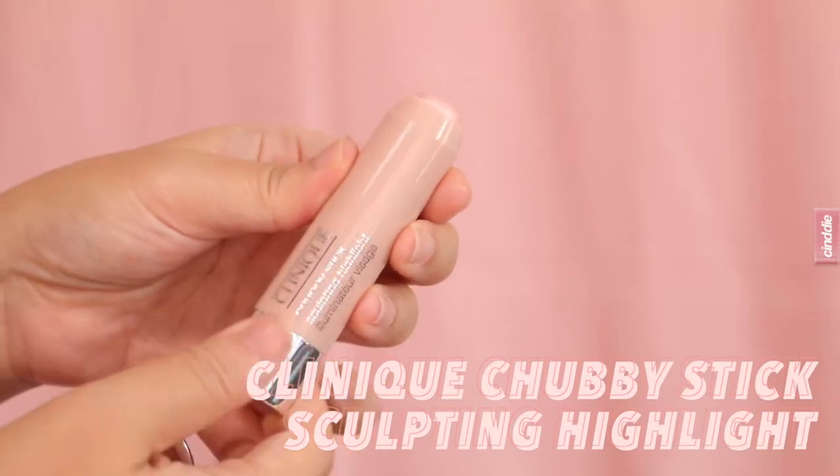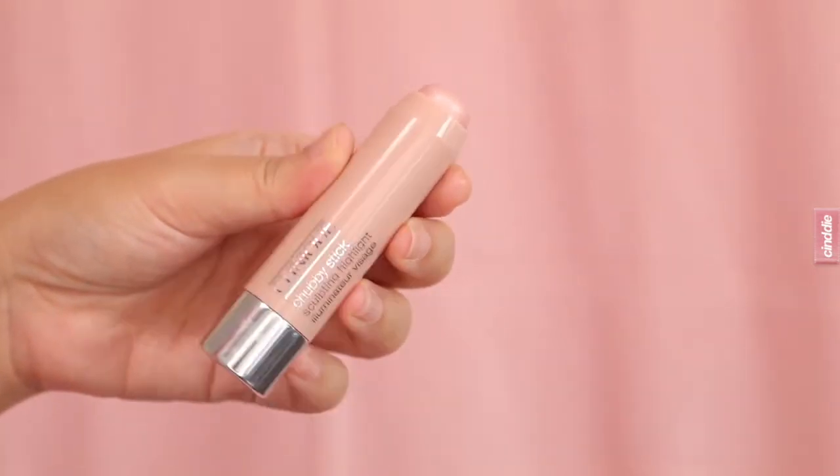To set my makeup, I'm using the MAC Studio Fix Powder Plus Foundation, which can be used on its own as a one-step full coverage foundation. But since I've already got foundation on, I'm just using a large powder brush to give my face a light dusting to set my makeup. I love this powder because it gives such good coverage while also allowing your skin to breathe and still look like skin.